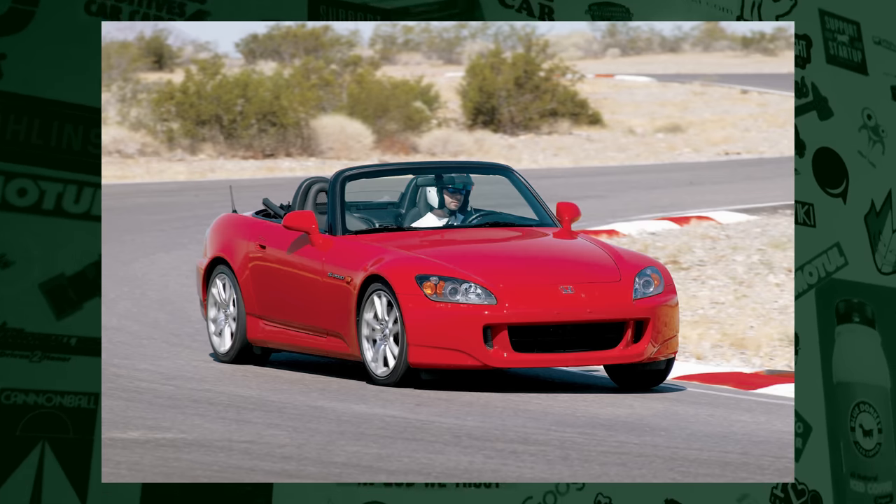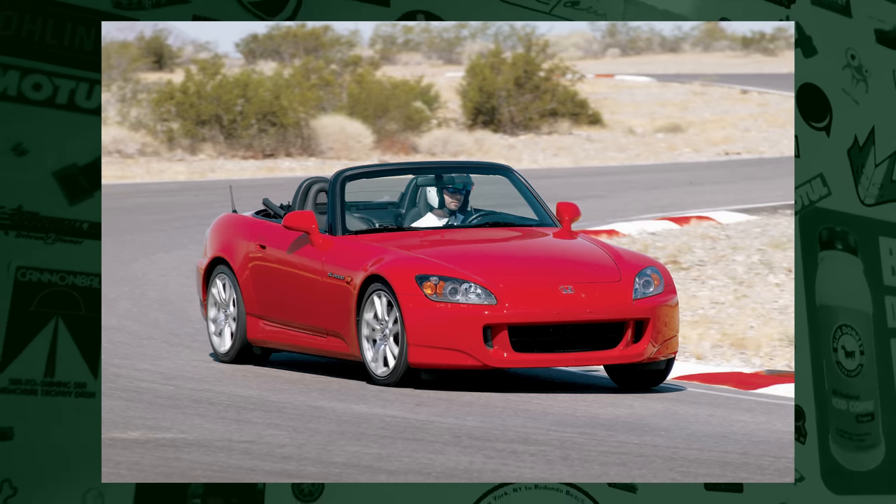Now, if you're looking for a dedicated track car, that's a little bit of a different story. You're going to hear about some other great options in today's video, because I asked my friends what they thought were the best cheap sports cars on the market today.